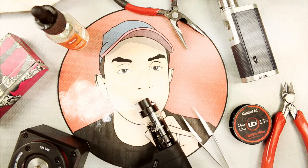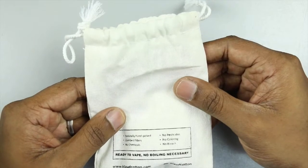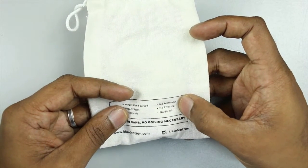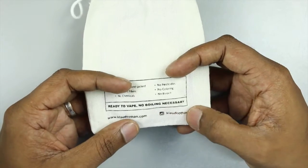I'm going to show you how the Cloud Cotton looks like, and then I'll try to wick it on one of my RDAs and vape on it to see if it's really much better than Japanese organic Kogendo or Muji cotton. The bag says: naturally hand-packed, combed fibers, no chemicals, no pesticides, no coloring, no bleach, ready to vape — no boiling necessary. Their website is cloudcotton.com and Instagram at cloudcotton.